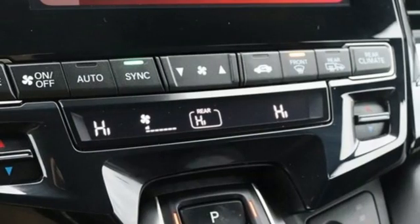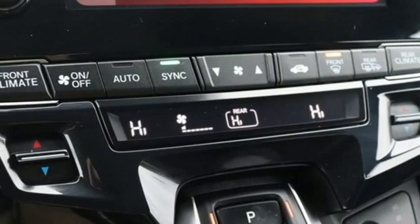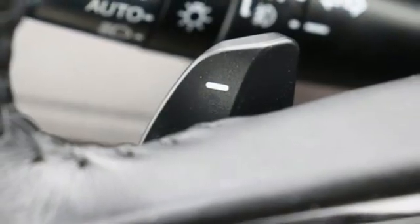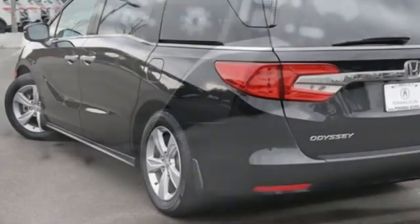Memory exterior door mirror settings, dual zone climate control, automatic transmission, express open and closed sliding and tilting sunroof, and V6 engine.